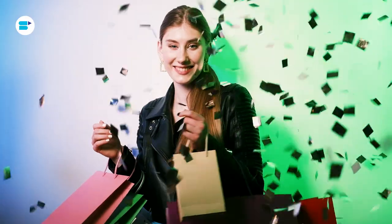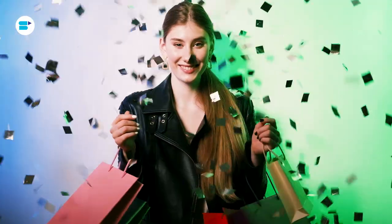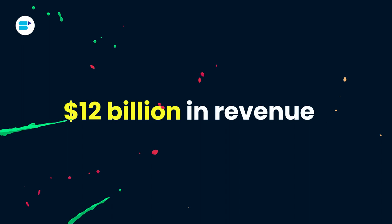It's that time of the year again. Amazon Prime Day, the biggest online shopping event of the year, is just around the corner and the excitement is palpable. Last year, Amazon reaped an incredible $12 billion in revenue during this event, highlighting just how crucial it is for Amazon sellers.